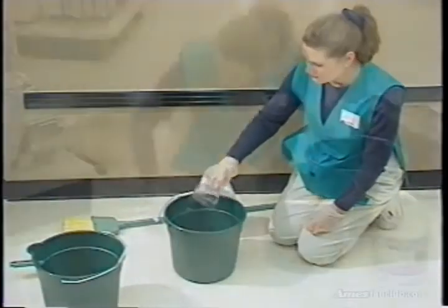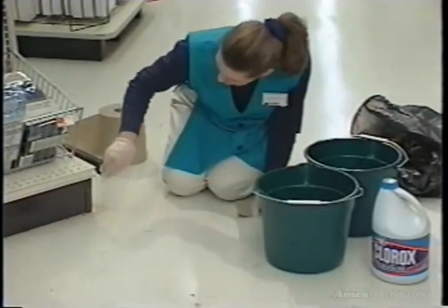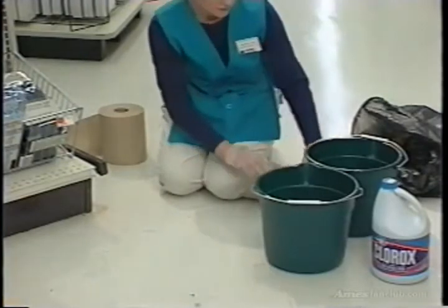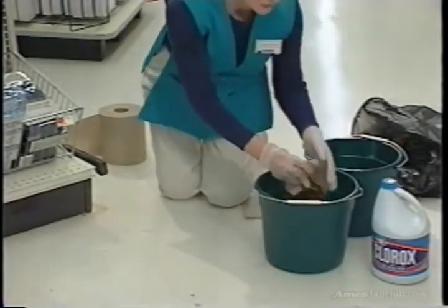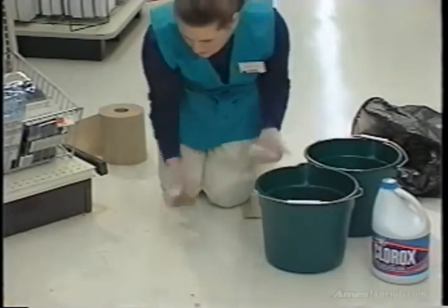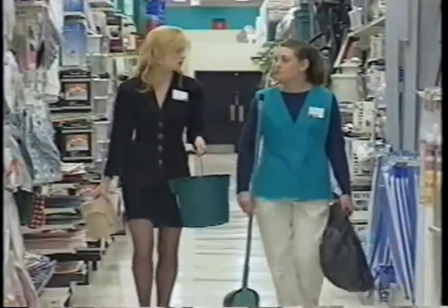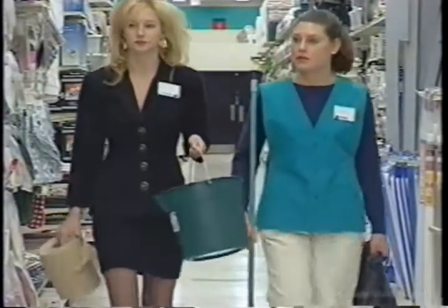Clean contaminated areas, like fixtures and the floor, using soap and water. Then wipe the area with paper towels. Next, disinfect the area using the bleach mixture. Your store manager should be supervising the cleanup process to ensure the safety of our customers and associates and compliance with OSHA directives.